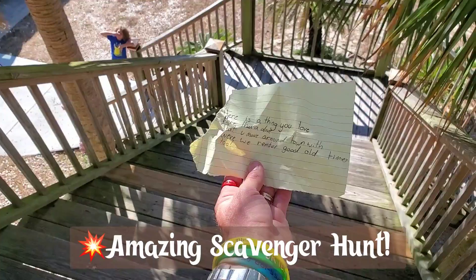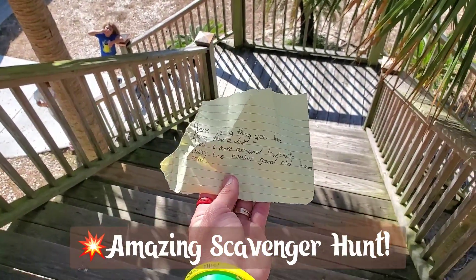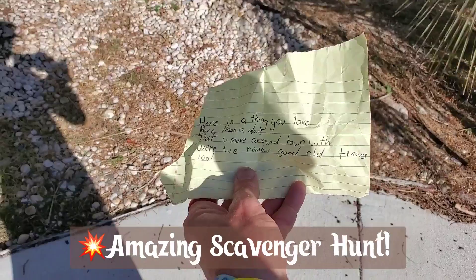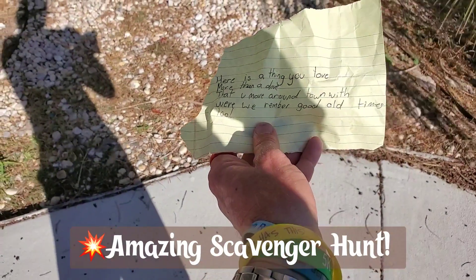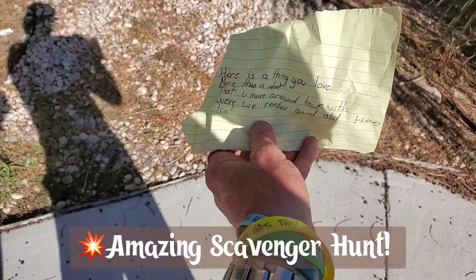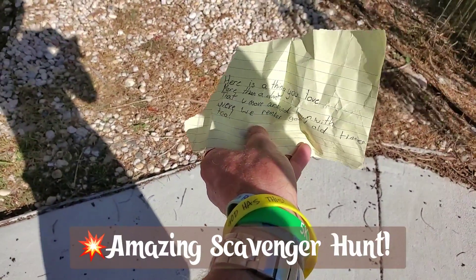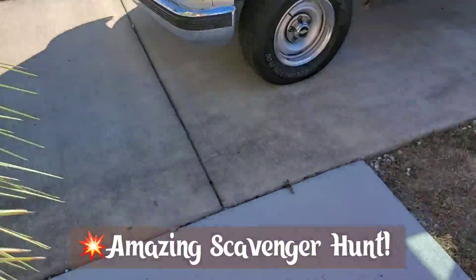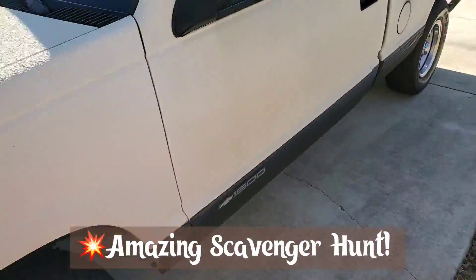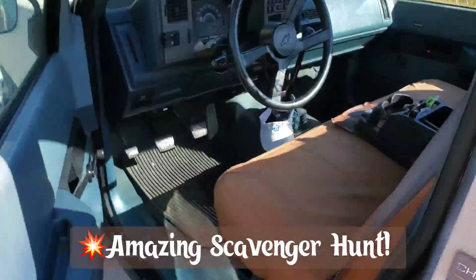Justin and Gabriella — Justin Jr. brought me an updated clue, so let's walk down and read this. Here we go: 'Here is a thing you love more than a dove, that you move around town — where we remember the good old times too.' Okay, so that would be my truck, right? So I have to look around my truck. Love my old truck — '89 Chevy, only 89,000 original miles. I'm gonna look inside of it.